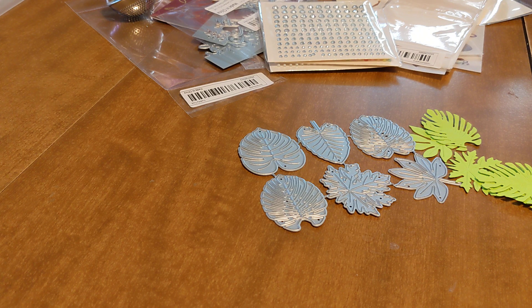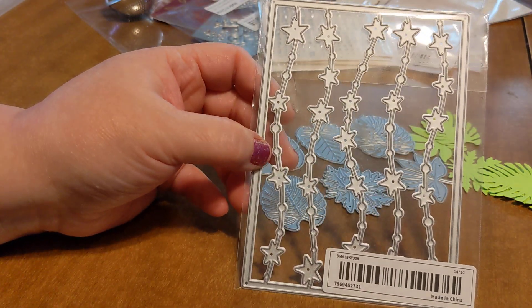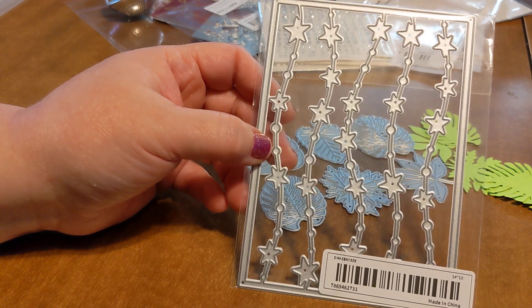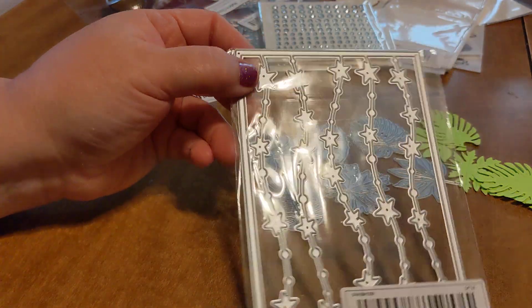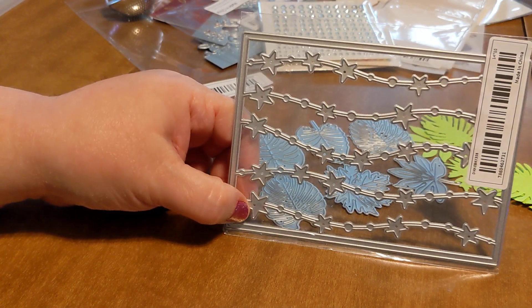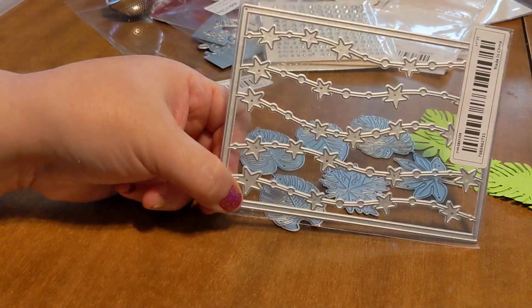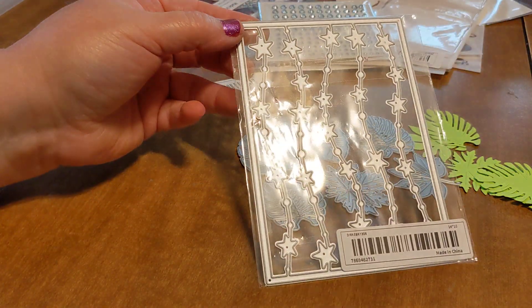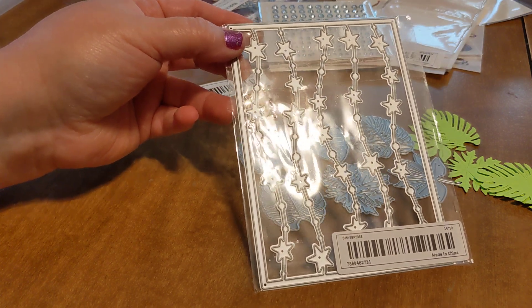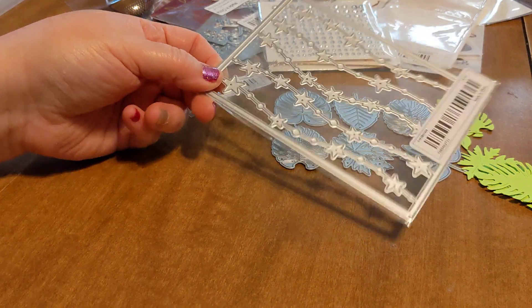I'm going to go ahead and show you this other one really quickly, and then I'll let you guys know what the giveaway is. I also got this die cut here with stars — isn't that beautiful? I'm looking forward to this. I have a sister who really likes stars, so I think this will make a really, really pretty card. I can see it for Christmas as well. I also have a gorgeous girl stamp that holds a star in her hand, and I'm thinking this would make a really good background for her as well.